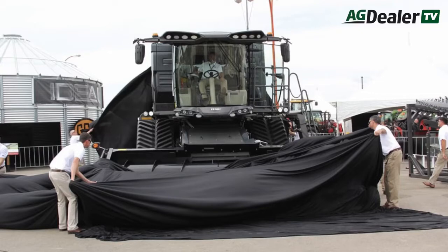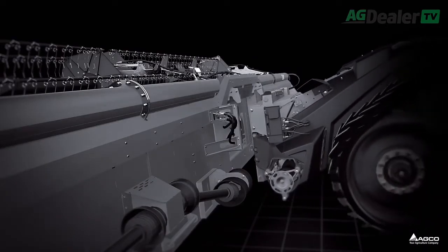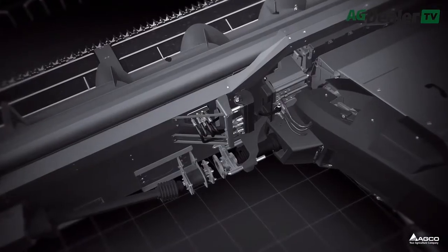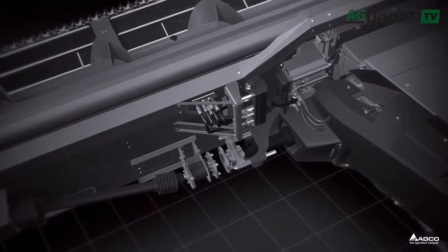Even though the combine's only been on the market a few years, AGCO's already been making some changes and offering some new features to it. One of them, introduced this spring, is called AutoDock — the ability of the combine to connect to a header in just five seconds with the push of a button. From inside the cab, you're ready to go to the field. We talked about how artificial intelligence is influencing control arrangements in combines.